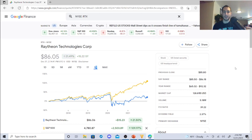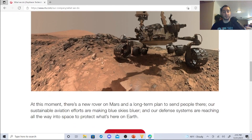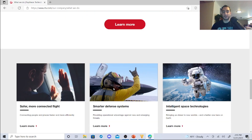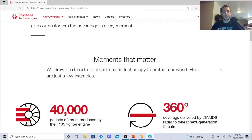These guys have not done too badly against the S&P, and they're an amazing company. I'm on their website — there's a new rover on Mars, sustainable aviation efforts making blue skies bluer, and defense systems reaching into space. They highlight smarter defense systems providing operational advantage against new and emerging threats, safe and more connected flight, and intelligent space technologies. The biggest thing is the defense systems.